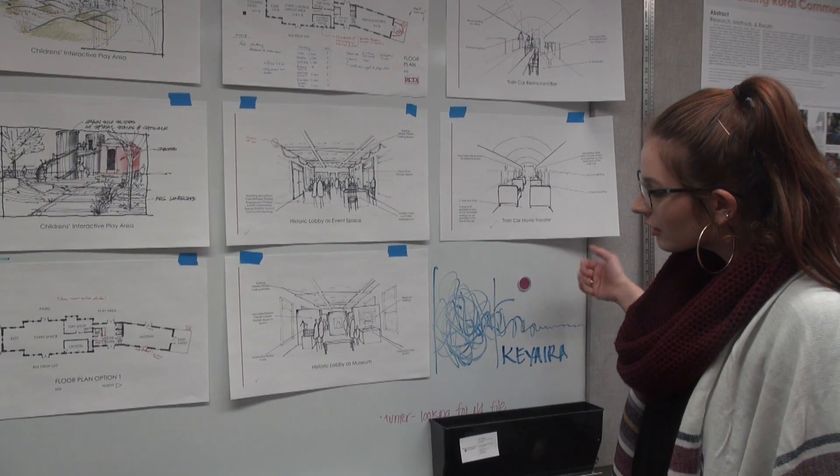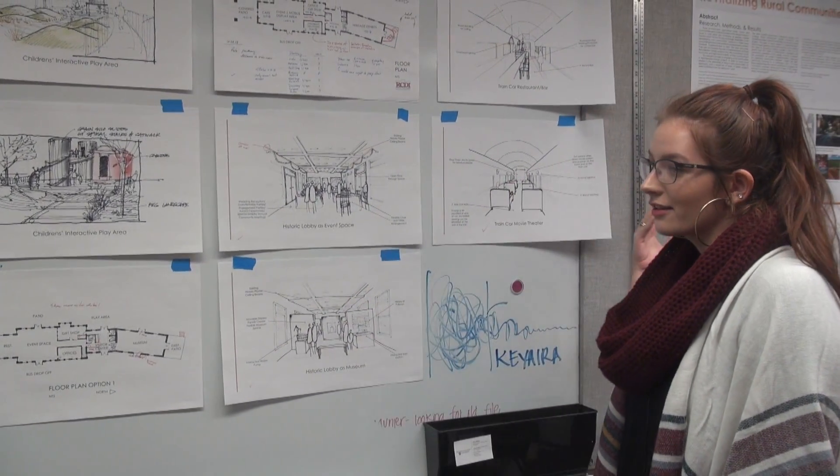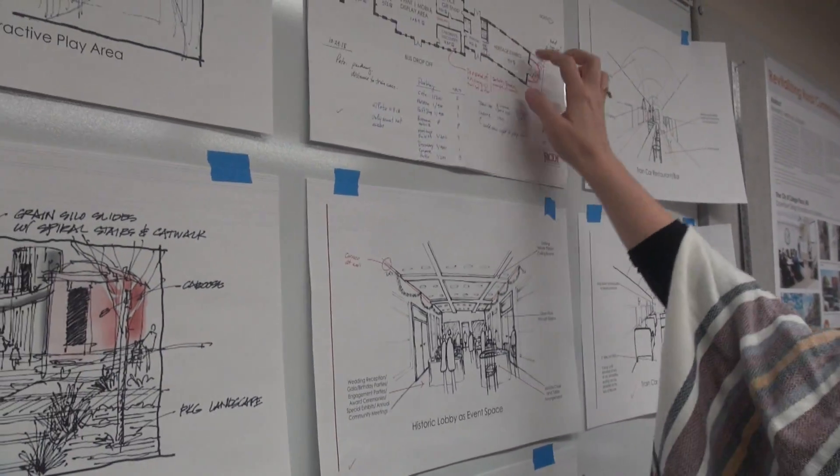I know a lot of people, when we say oh we want to modernize everything, it comes across negative to those who are older because they're losing a part of their childhood or part of what they grew up with. We're kind of meeting them in the middle with this project — we're making it modern and we're revamping it, but we are preserving some of the historical factors.